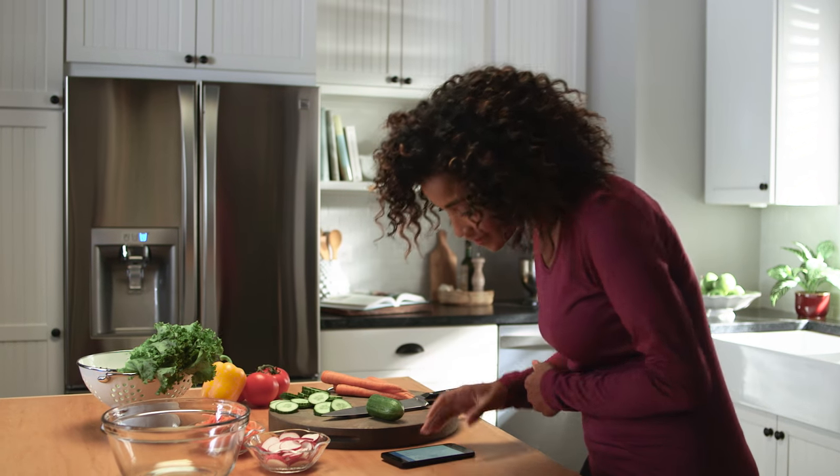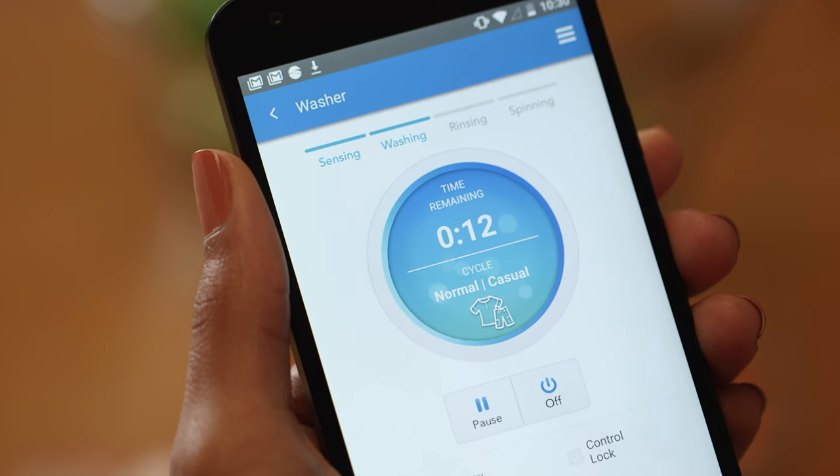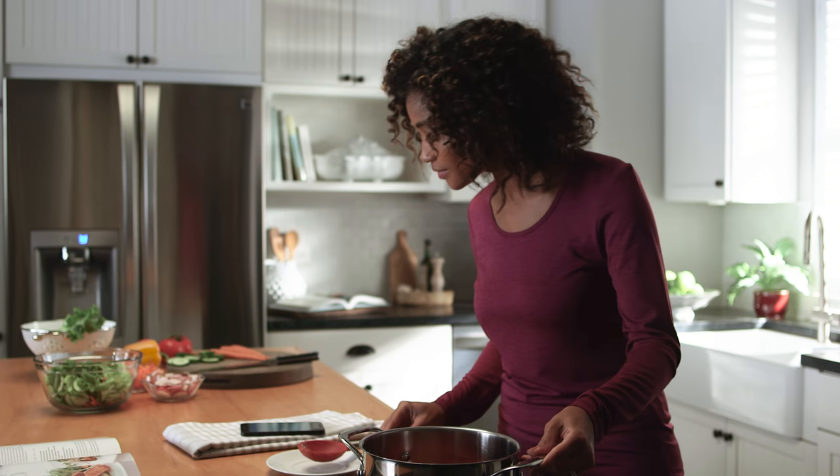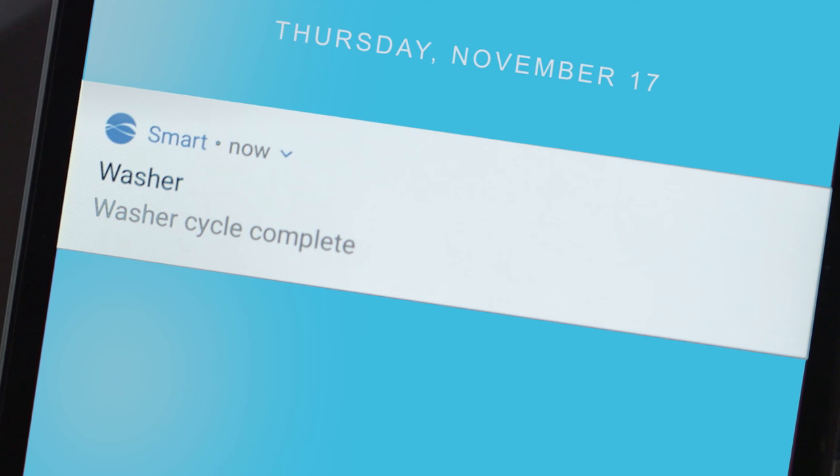With the Kenmore Smart App, you can also keep tabs on how much time is left in a cycle. An alert notifies you when your clothes are done, so you can get through laundry chores faster.